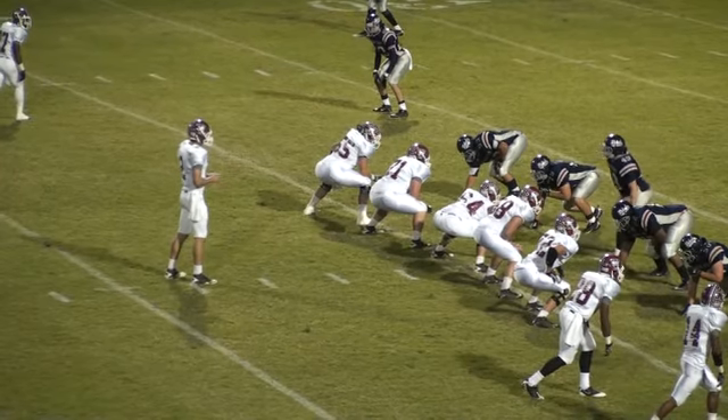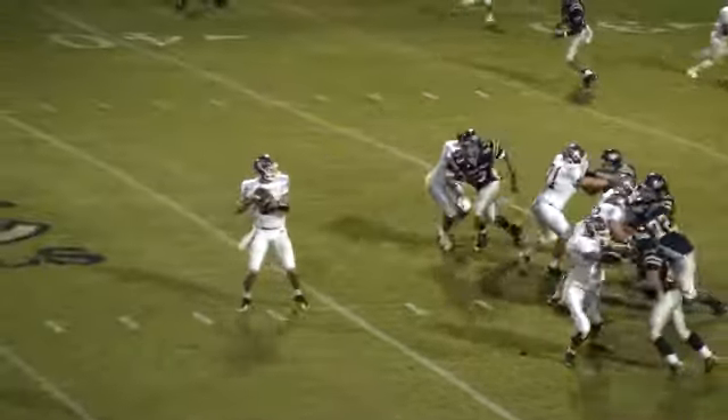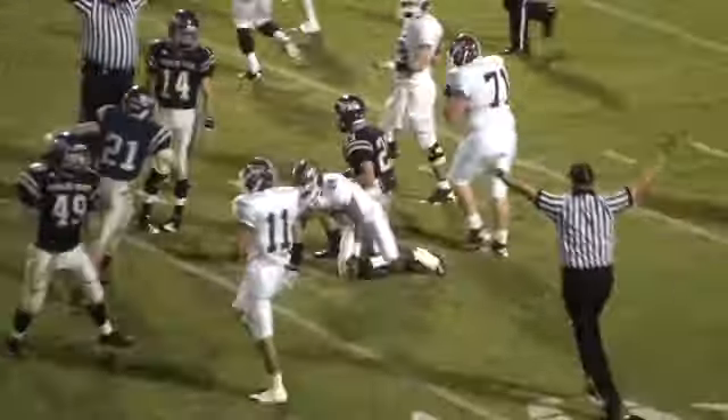For the clock, Davis gets the snap. Comes a blitz up the middle. Davis holds it — it's going to be intercepted at the 20, back up to the 25-30.